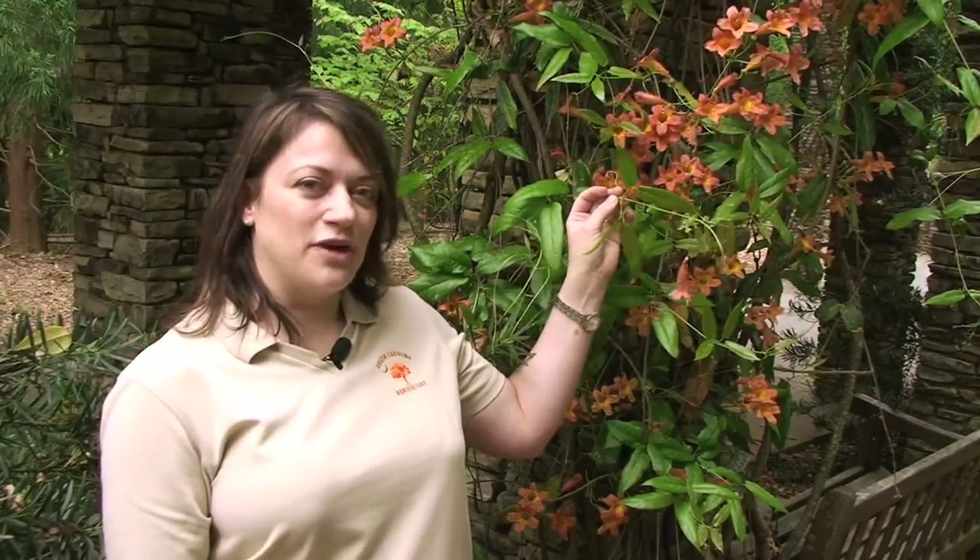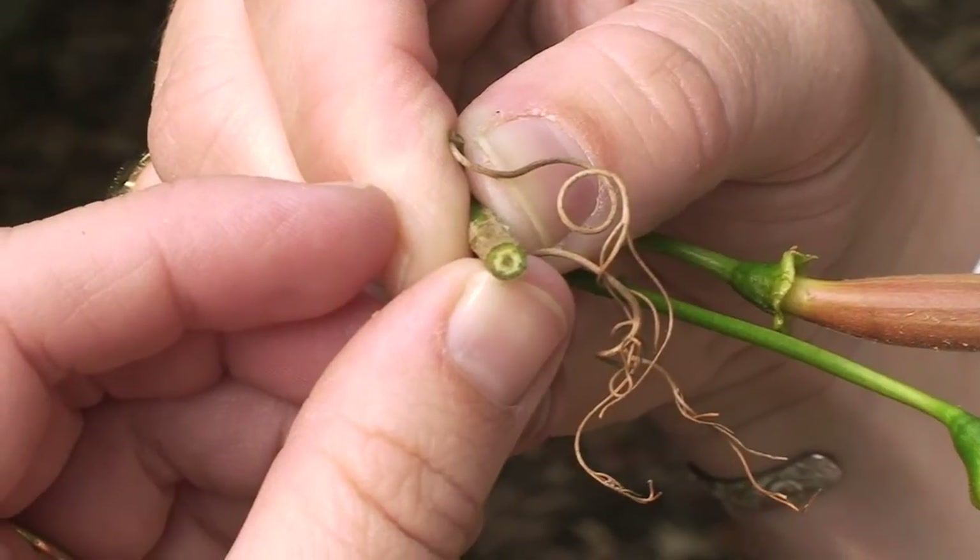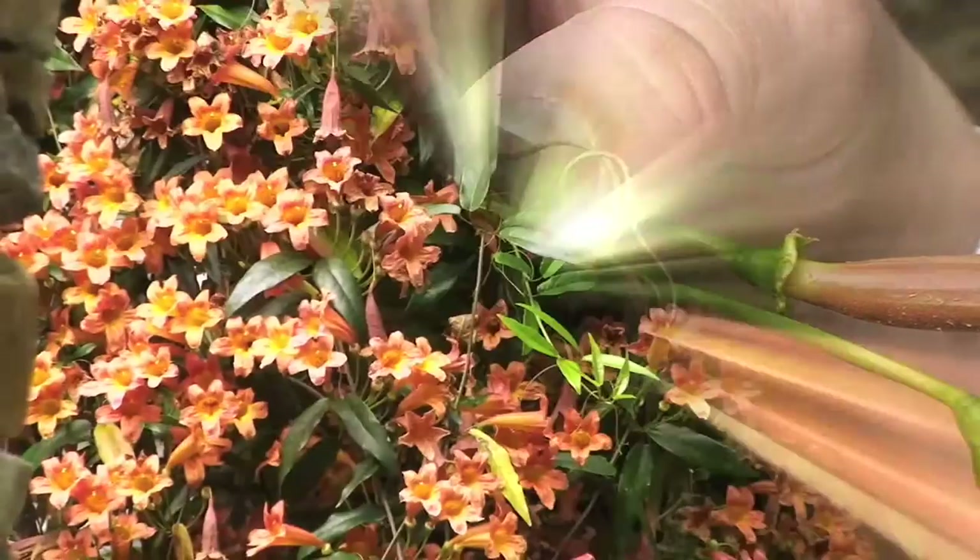The true reason for it getting its name as cross vine is that you get a cross pattern right here in the pith, where there's a green line going across.